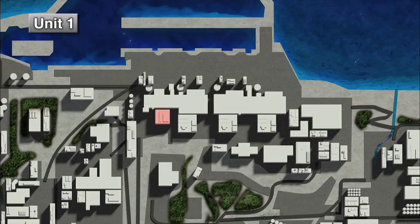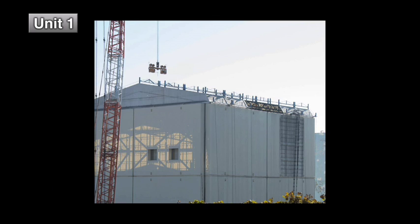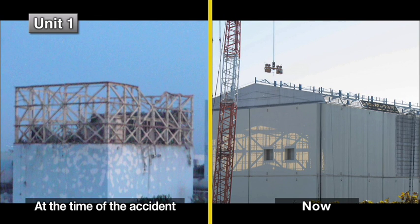At Unit 1, the building cover was installed over the original reactor building to prevent the dispersion of radiation. The cover is being dismantled in preparation for the fuel removal operation.